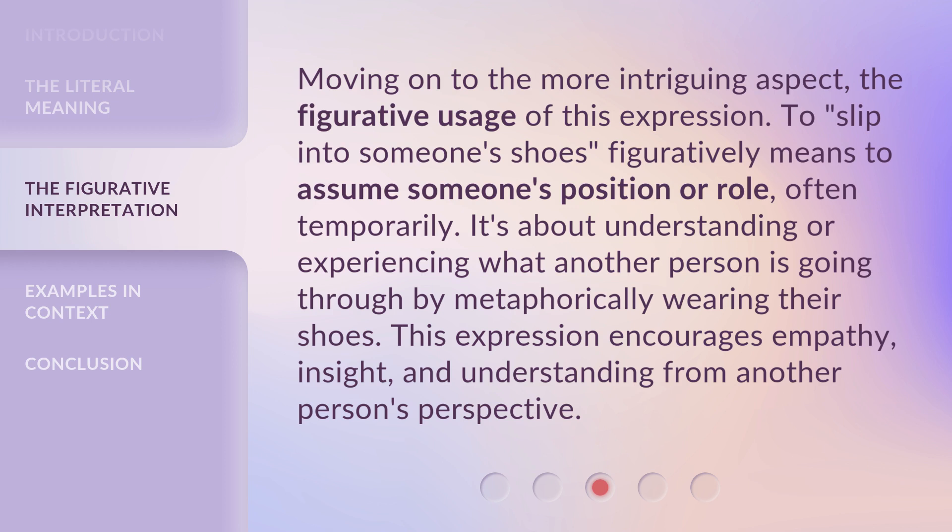This expression encourages empathy, insight, and understanding from another person's perspective.